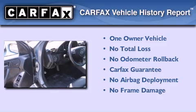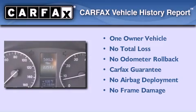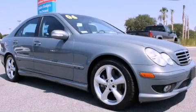This Mercedes-Benz has had only one owner, and it qualifies for the Carfax Buy Back Guarantee. Contact us today and schedule your opportunity to see this vehicle in person.